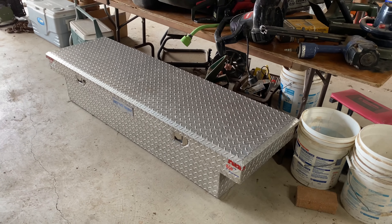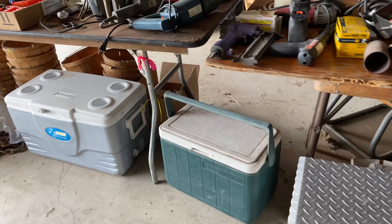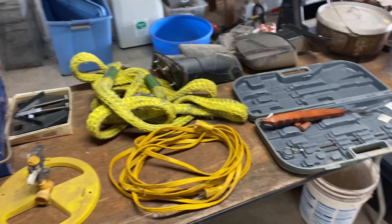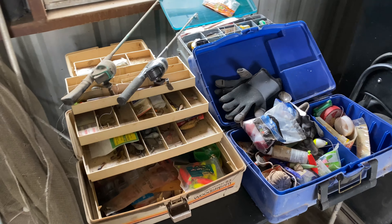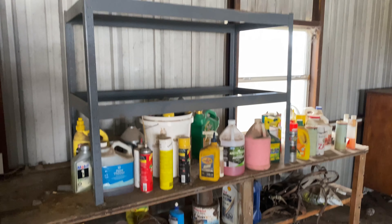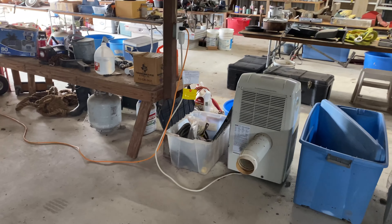Quite a number of blue tubs, a very nice diamond plate toolbox made by Better Built, as well as more. Some Colemans, camping and towing equipment, some grilling items, a Dutch oven, one cast iron, some plastic toolboxes, camping gear, and all of the fishing gear and supplies back here. There's a large fish fry burner, some miscellaneous pieces, cleaning supplies, oils, and one older piece of furniture.